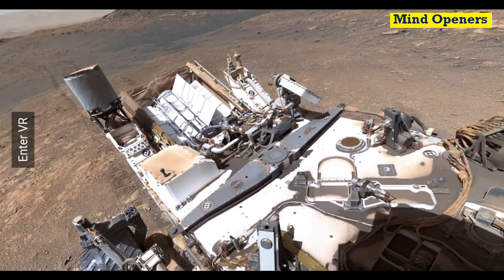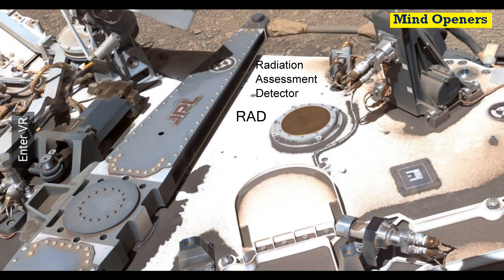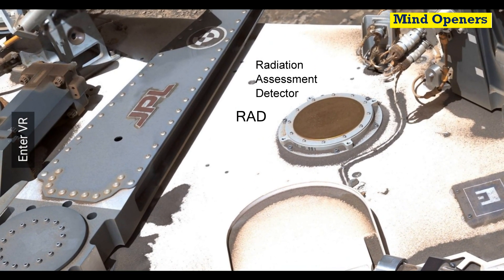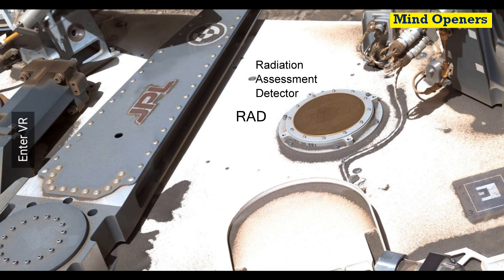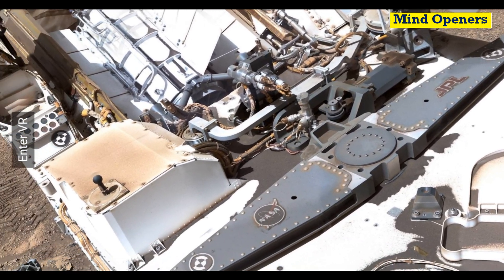You can also see some amazing details on the rover. Look at this amazing instrument called the RAD — Radiation Assessment Detector. It detects the radiation from the Sun and space. Thanks to RAD, it has provided us important scientific data about space radiation, which can help us protect future astronauts on Mars from space radiation.